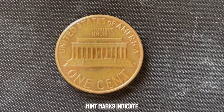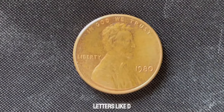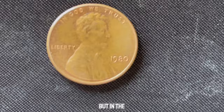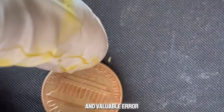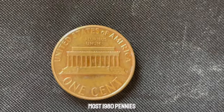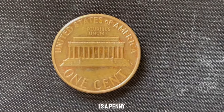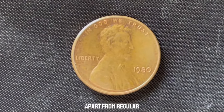Mint marks indicate where a coin was produced. For U.S. coins, you'll typically see letters like D for Denver, S for San Francisco, or no mark at all, which generally means it was minted in Philadelphia. But in the world of coin collecting, a missing mint mark can sometimes indicate a rare and valuable error. The 1980 no mint mark Lincoln penny is one of those rare errors. Most 1980 pennies from the Philadelphia mint have no mint mark, but this one stands out due to a unique set of circumstances — you need to look for a penny that not only lacks a mint mark but also has specific characteristics that set it apart from regular coins.